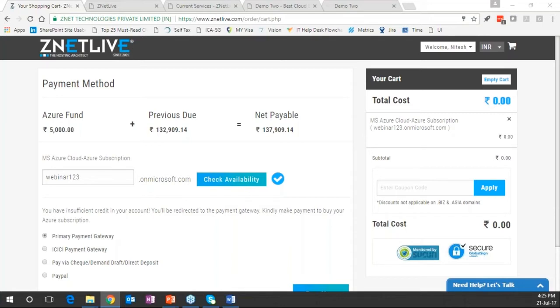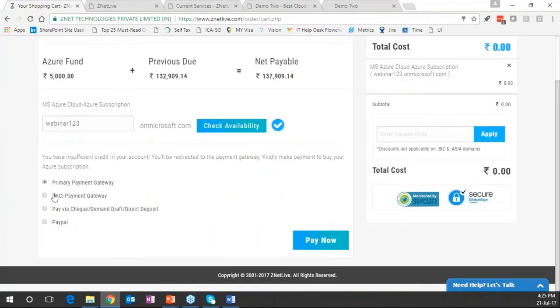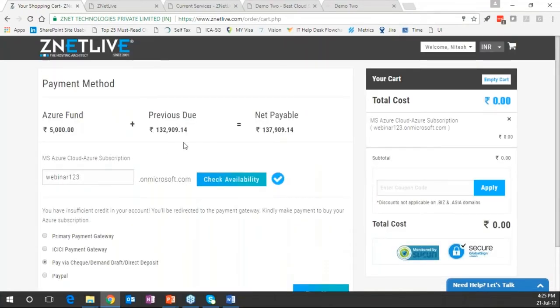The customer selects a payment option and clicks pay now — payments get processed and the Azure subscription gets provisioned. If the customer already owes some money, that is displayed. If a promotion is running, the customer can apply promotion details as well. In summary, this is the purchasing flow for a customer making a purchase of an Azure subscription — the customer gets an email with login details for the provisioned services.